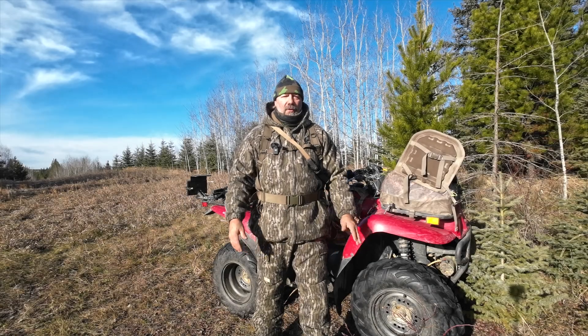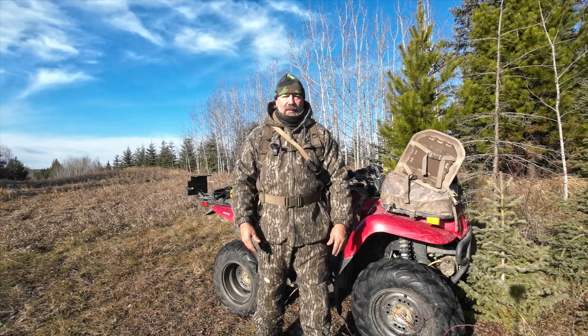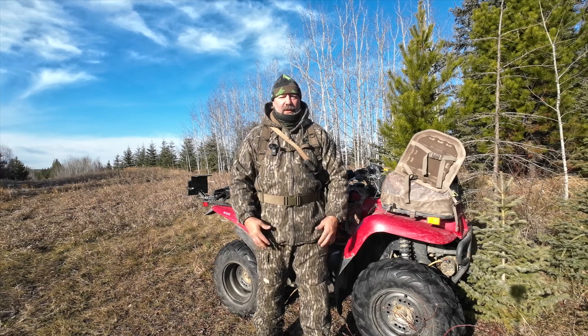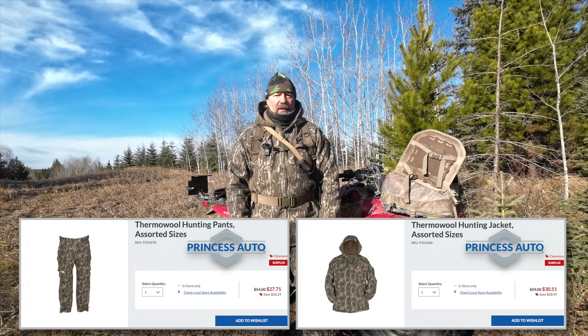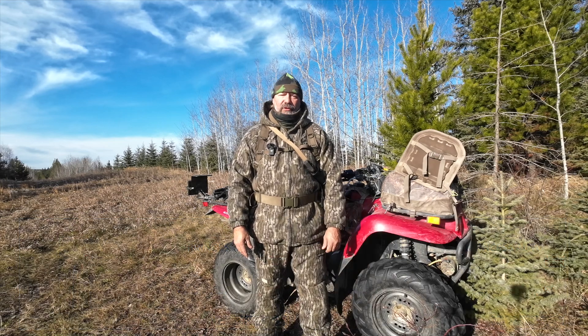A few weeks ago I went into Princess Auto on an unrelated trip and I saw these hunting clothes for sale. The jacket was $35, the trousers are $25, so my complete ensemble is about $60 Canadian, which I thought was extremely good value.